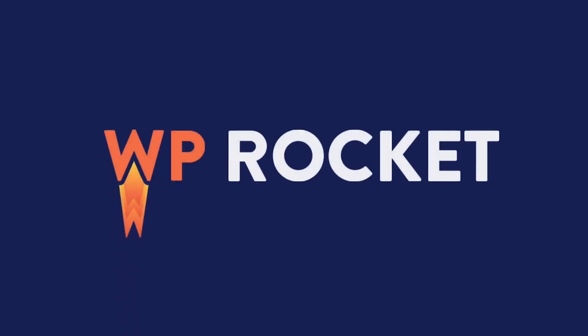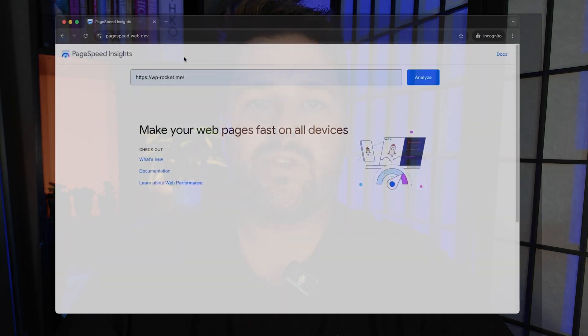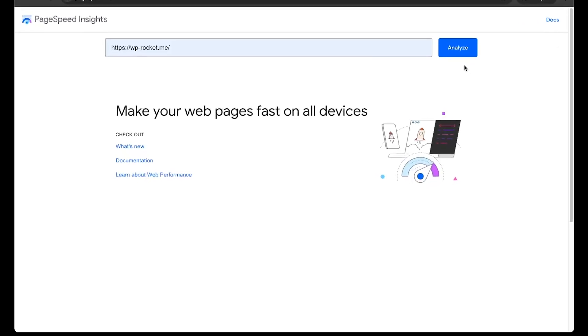WP Rocket is designed to make your site load faster, so let's see how you can measure the improvement. During this video, to run a speed test and measure performance, we will use Google's very own speed testing tool, Google PageSpeed Insights.